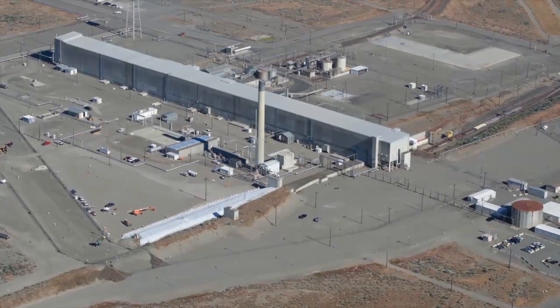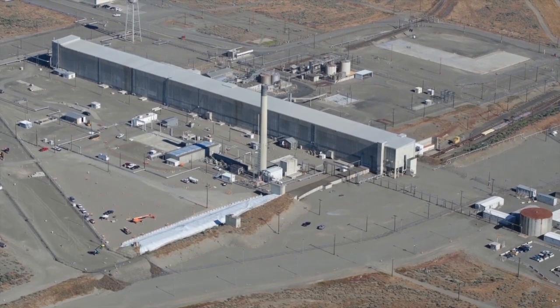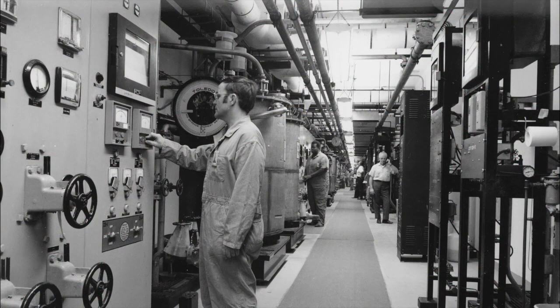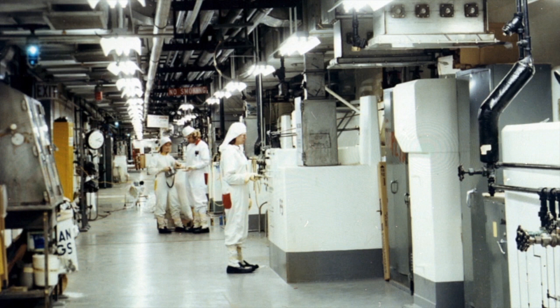The tunnels supported the plutonium-uranium extraction plant, known as Purex. The facility is located in the 200 East area of the Hanford nuclear site. Scientists used a chemical process to extract plutonium from irradiated fuel rods at Purex from 1956 to 1972 and again from 1983 to 1988.